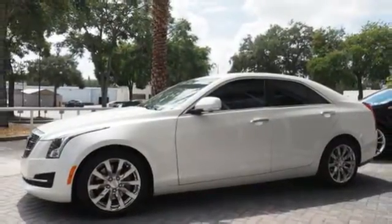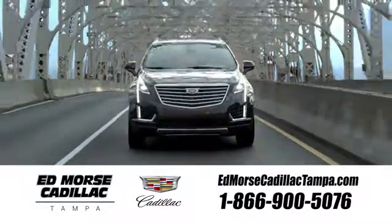Come in for a test drive. Visit our website at EdMorseCadillacTampa.com or call us today. For value and for service, it's Edmorse.